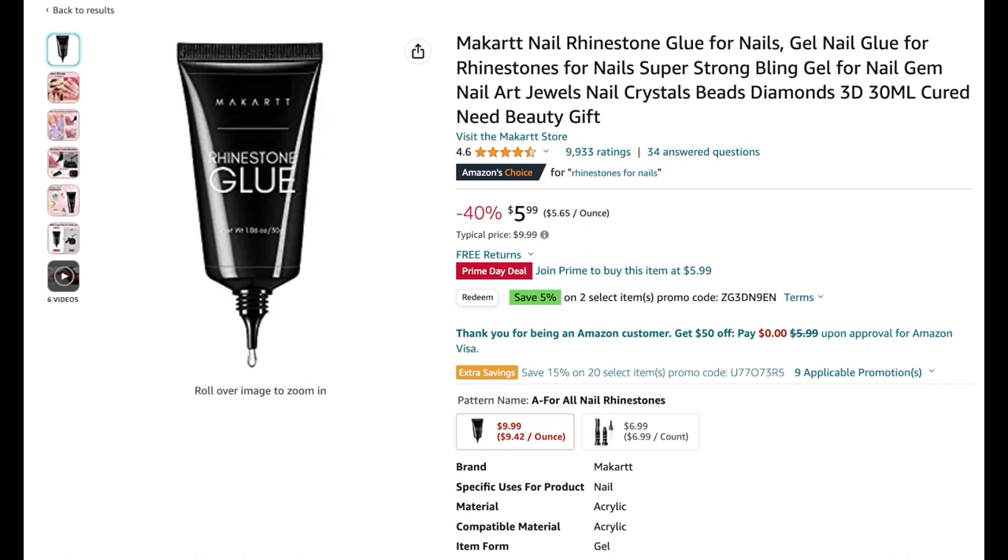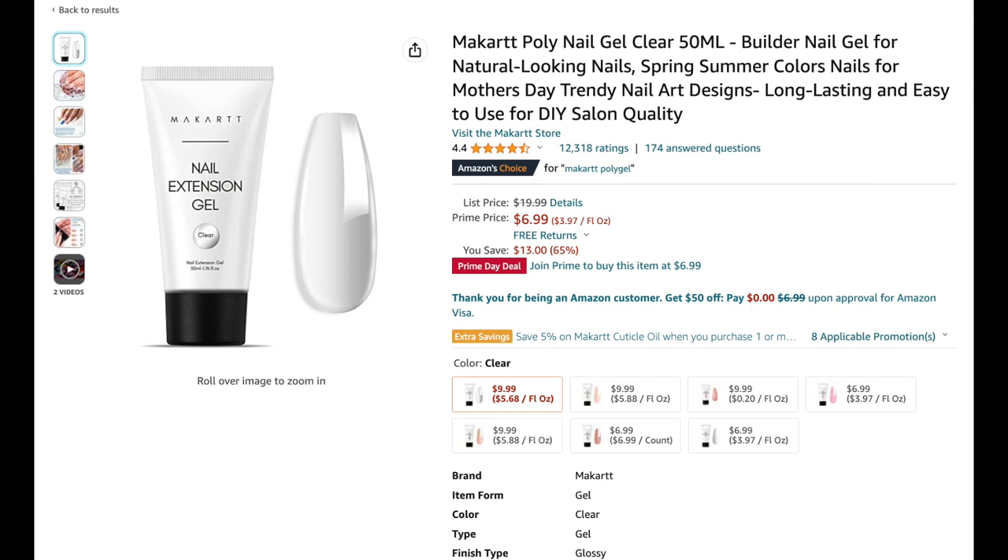Next we have the all-time famous Mccart rhinestone glue. This is the cheapest I've ever seen it — down to $5.99 for Prime Day. I think last year it was six or seven-ninety-nine. I do have it and I do recommend it. Really good stuff.